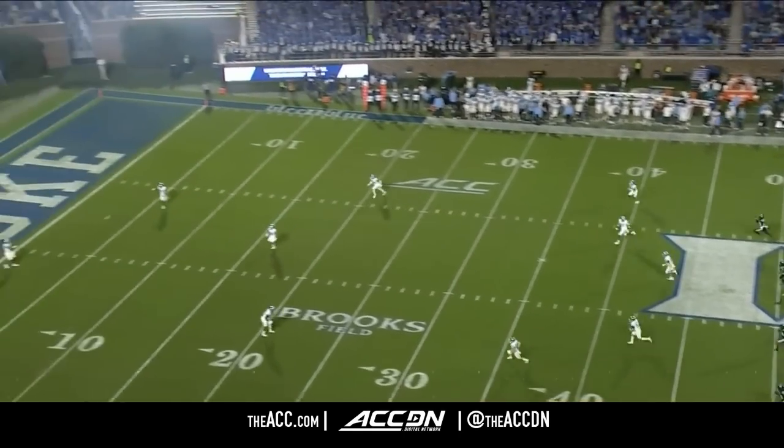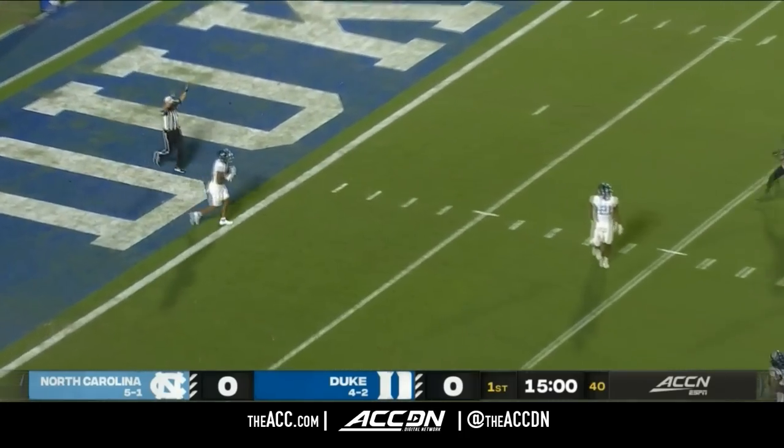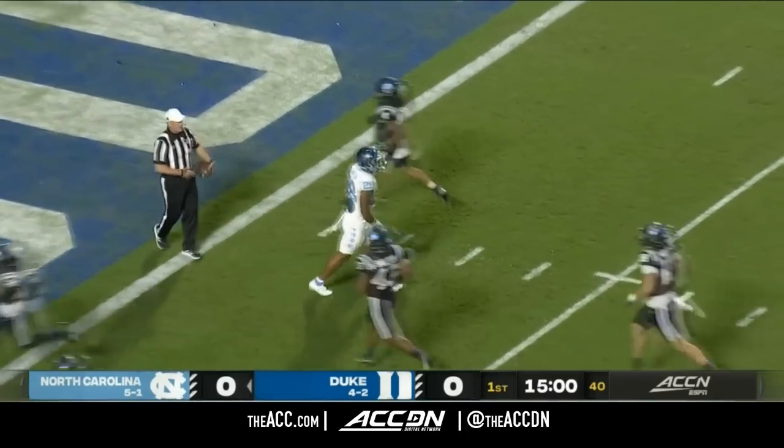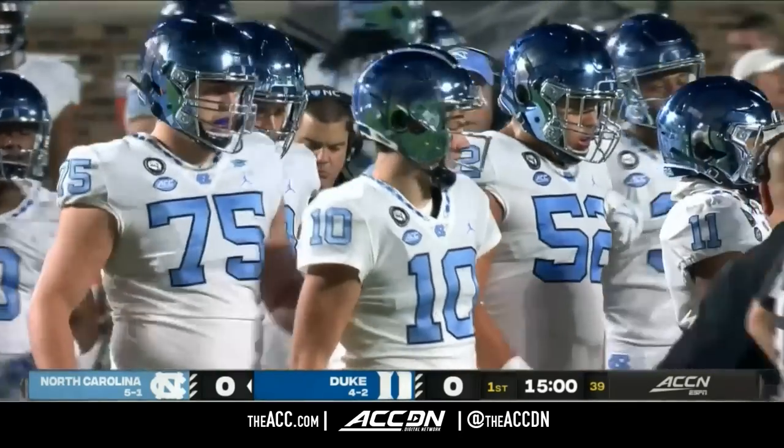Omari and Hampton are deep. It will be the freshman Hampton who will catch it in the end zone, and Carolina will start from its 25.